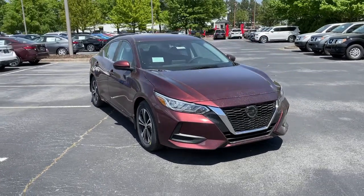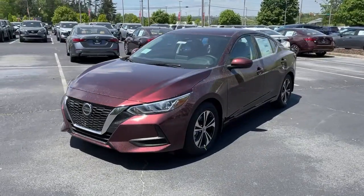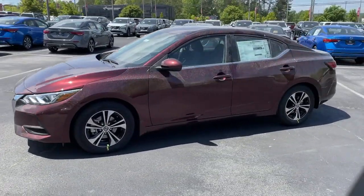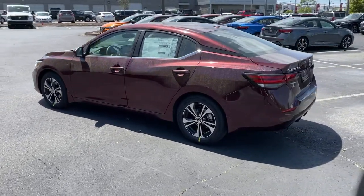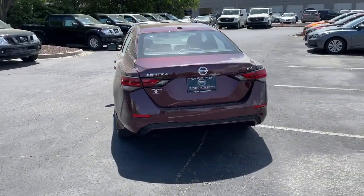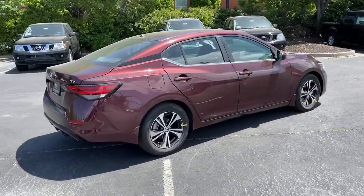Introducing the 2021 Nissan Sentra. This roomy Sentra makes your daily drive fun, comfortable, and convenient. Discover the joy of cornering thanks to sport suspension, precise handling, and crisp acceleration. Then relax and enjoy the cruise in the sleek cabin loaded with tech and clever storage solutions.